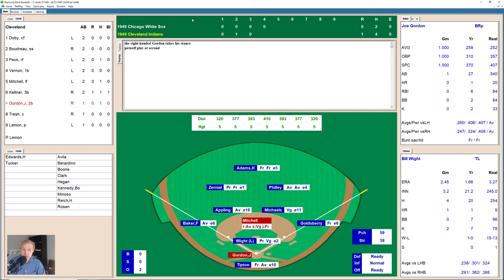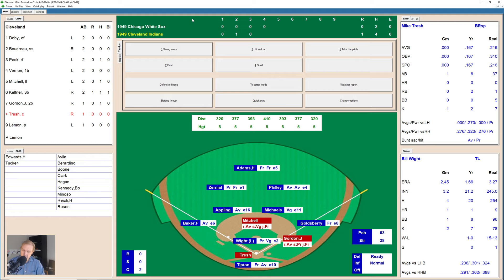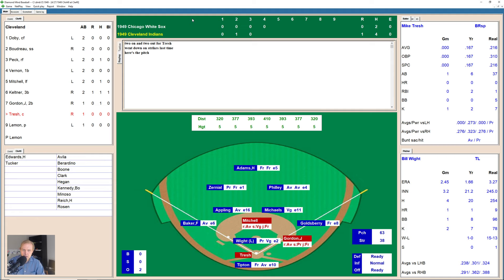The hit and run play works well. The White Sox decide to put Joe Gordon on intentionally — interesting strategy — to go up against Mike Tresh instead. Two on, two outs now. 0-1 the count on Tresh, and he fouls another one back — 0-2. Tresh hits one deep to left — not quite deep enough — Zerniel's got it, and that does that.